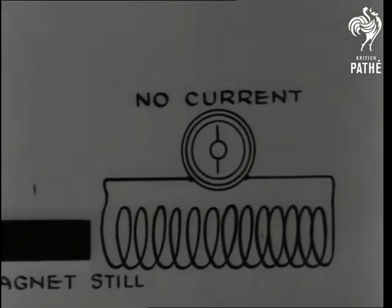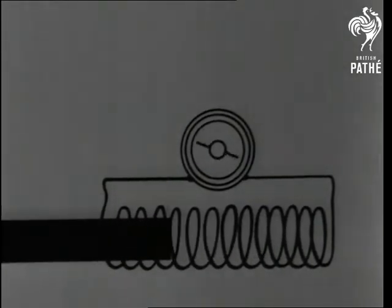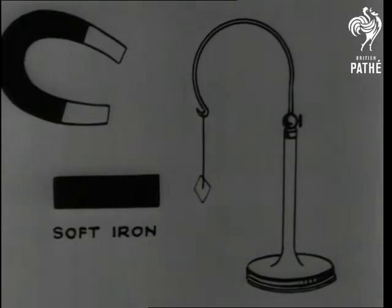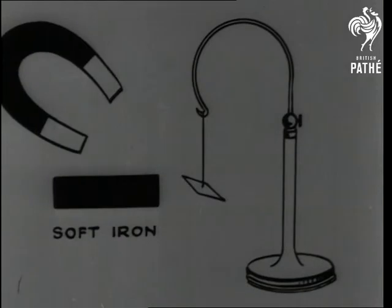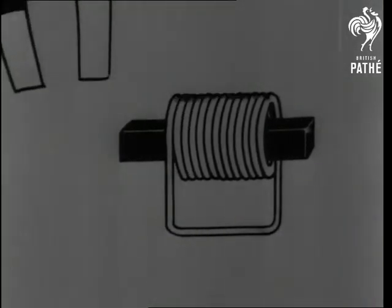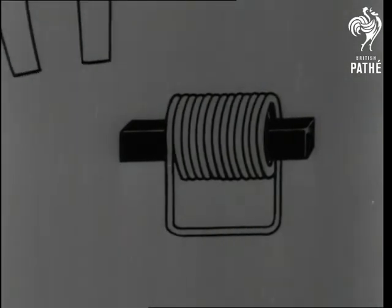What's the point of it? When the magnet is still, there is no current. When a magnet approaches a piece of soft iron, the iron too becomes a magnet, but only until the first magnet is withdrawn.